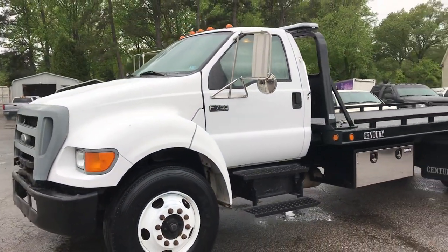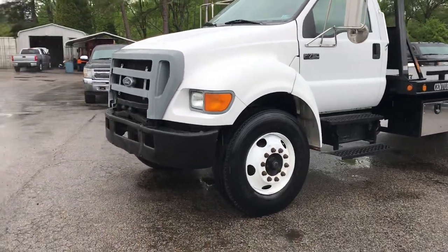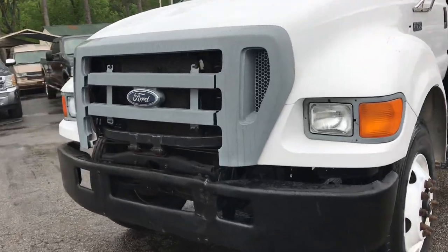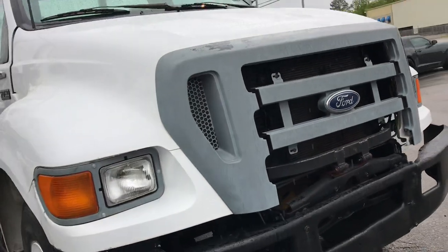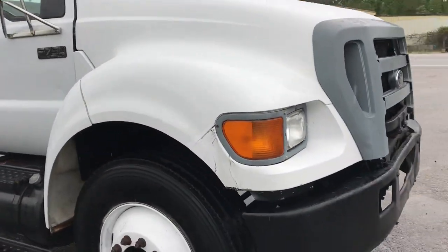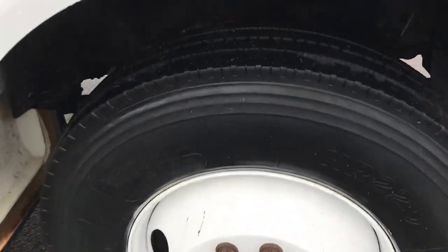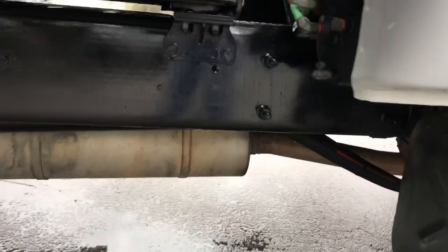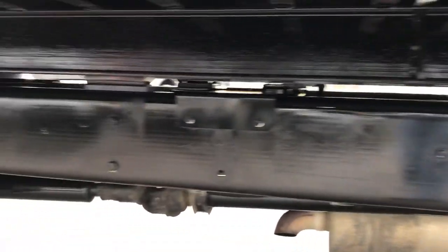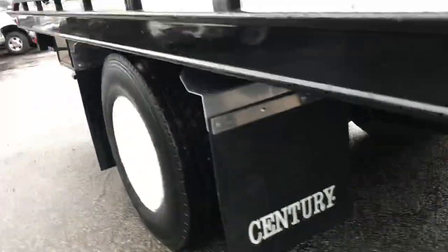This is one nice truck. The only thing to complain about at all — it could use a different style grill. This grill was modified because it had some sort of a brush bar on it before. It's not broken, it's just cut. One little scuff right there on the fender. Tires are in excellent shape. Chassis is not rusty at all.